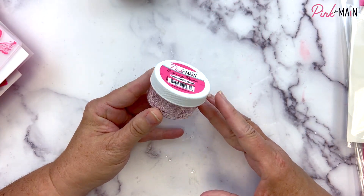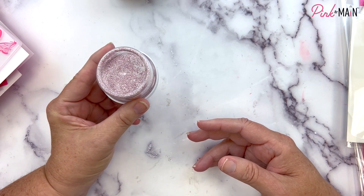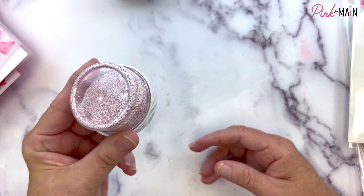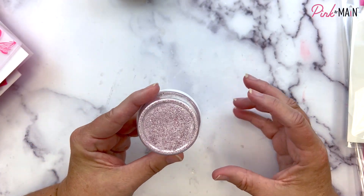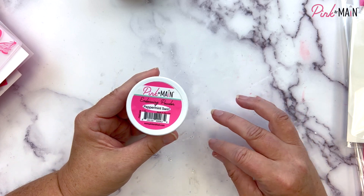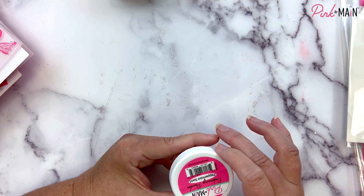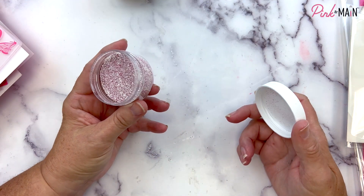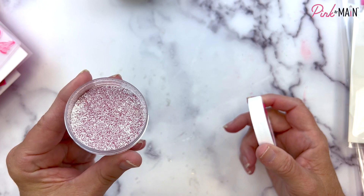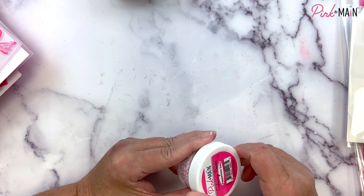We've got a new embossing powder this month called Peppermint Swirl — but don't let the name fool you, you can use this year round. It's a fun mix of slightly chunky white embossing powder with a pearlescent red, so you'll get a really pretty white and red marbled look when you emboss it. If you get some of the larger chunks, I suggest heating from below instead of the top, because those larger chunks can fly away with air from the heat gun, but heating from below will melt them in place.